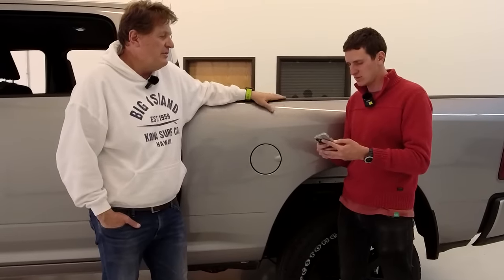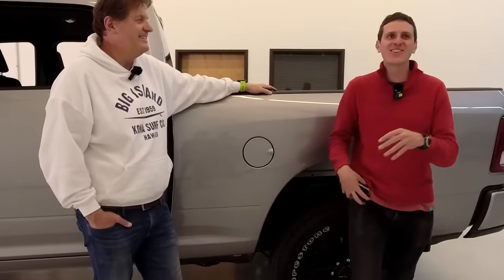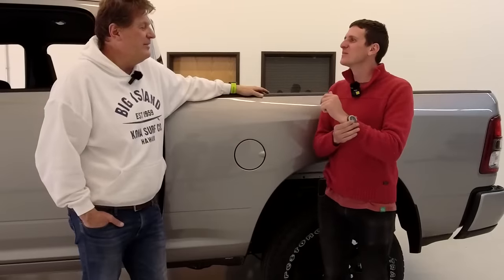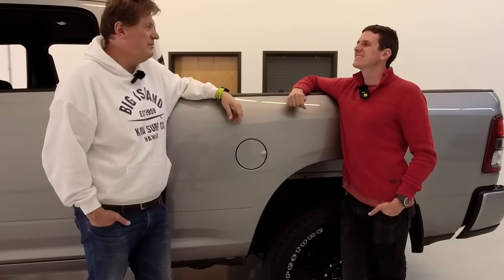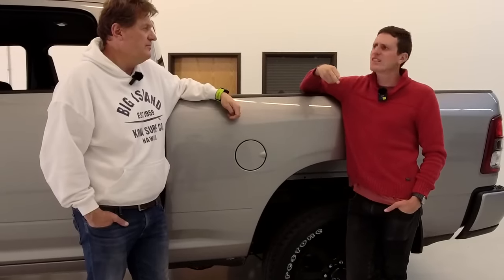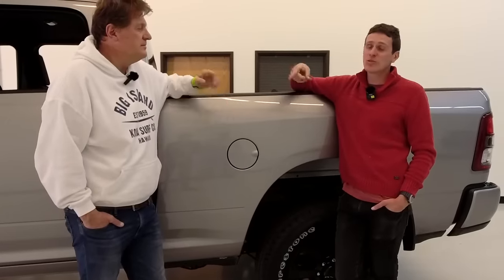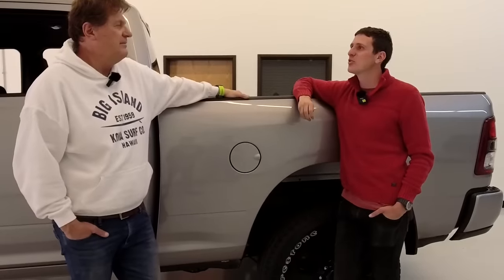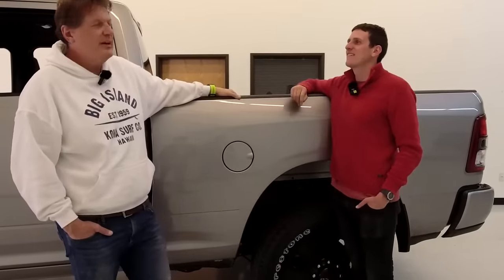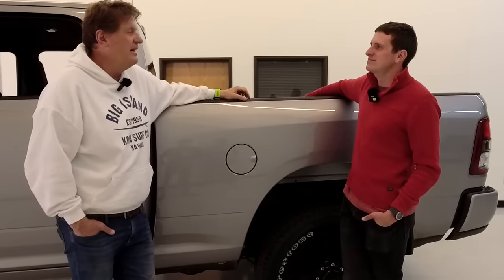Coming up this week: Tommy has an EV efficiency video on TFL EV comparing gasoline and electric road trip costs. We also have a Tahoe Z71 off-road video, a cool F-550 video, a Nissan Titan old versus new, and hopefully a Bronco versus Wrangler in the snow since we're getting a snowstorm. Andre is doing something really cool up at the Upper Peninsula — there's a company working on electric axle conversions for full-size and HD trucks. He's driving a RAM 3500 with electric axles, sliding around on ice.